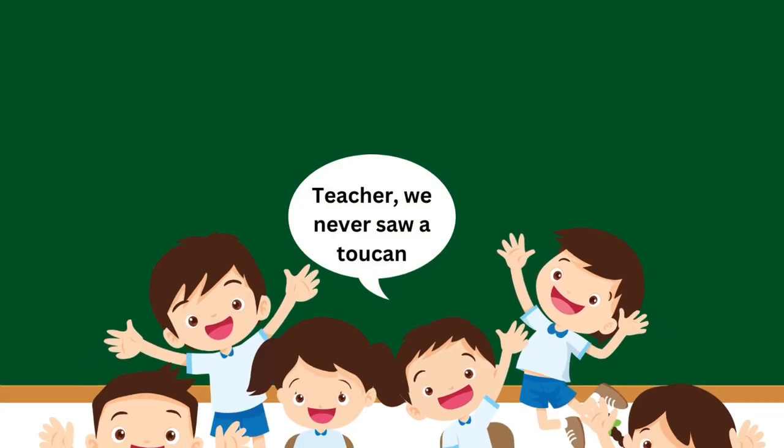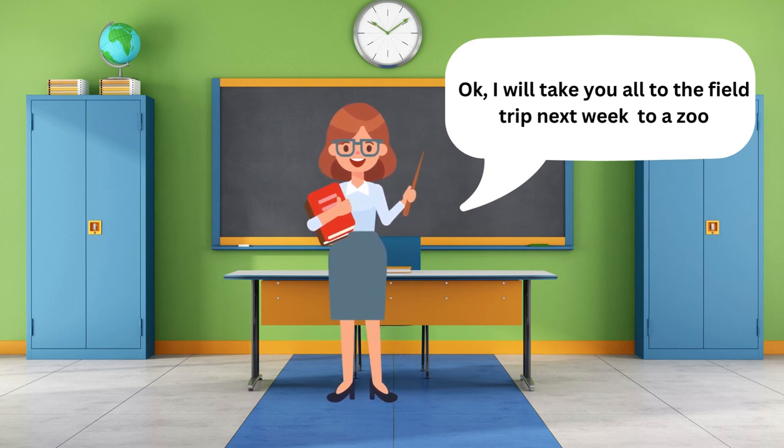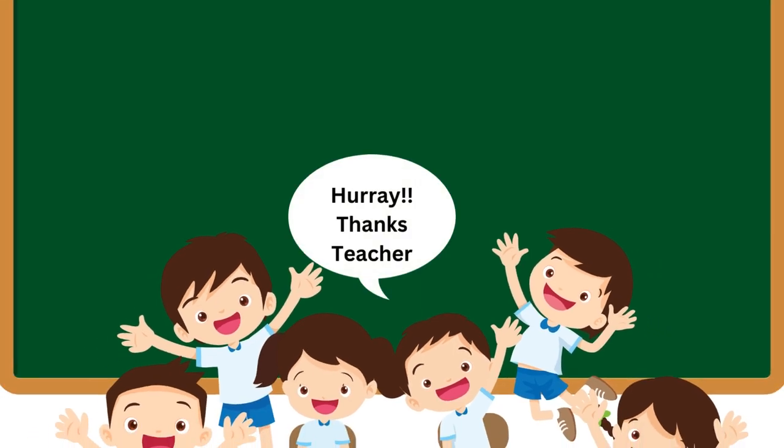Teacher, we never saw a toucan. Okay, I will take you all on a field trip next week to a zoo. Hooray! Thanks, teacher.